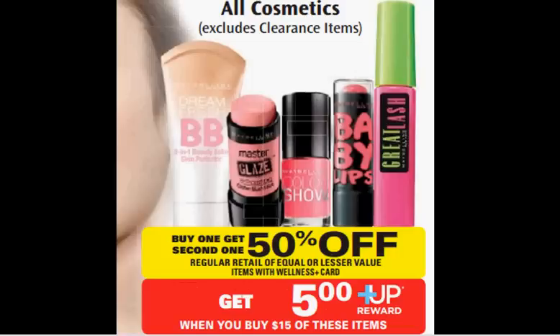The Maybelline Cosmetics are on sale. When you buy one, you'll get the second one 50% off, so that's 25% off of two. Plus, when you purchase $15 worth of items, you'll get a $5 up reward — that's like a 33% discount. If you get four of the Great Lash mascaras — the pink and green tube — they're $5.49. Use $4 off Maybelline New York mascara coupons from your Red Plum newspaper insert of April 13th. You'll pay $12.47 out of pocket, get a $5 up reward. That will make each tube $1.87.